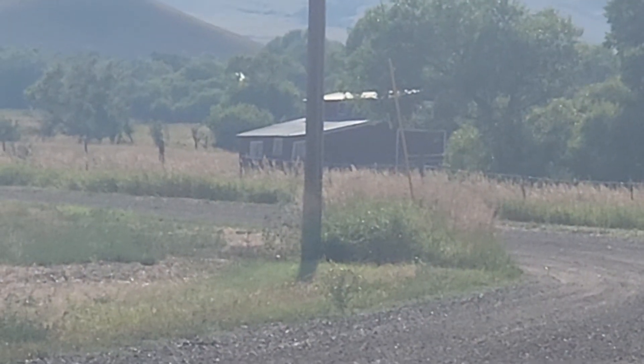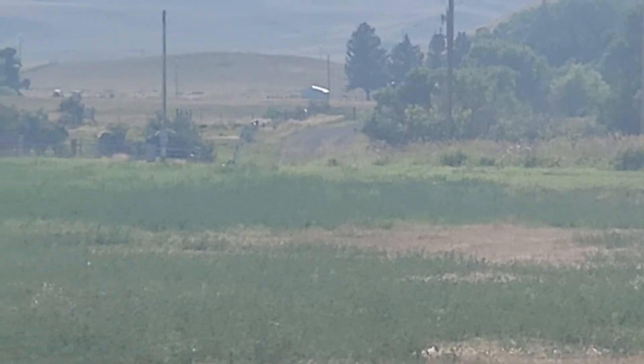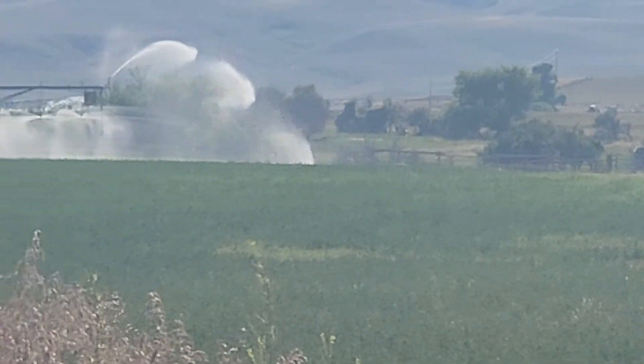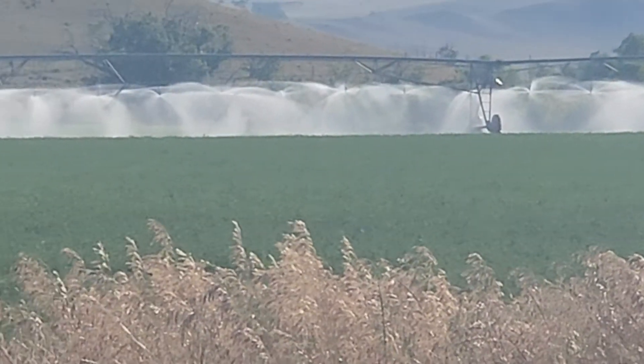Here we are, Triangles Ranch. That's an old barn over there. Now we're going to come around here. There we are. There's the pivot on our hay meadow.